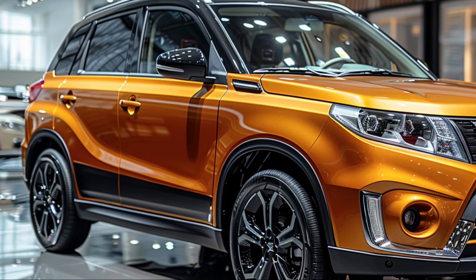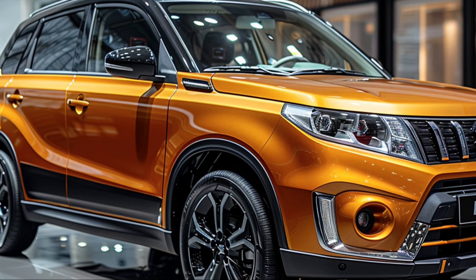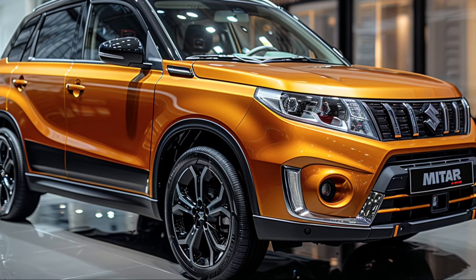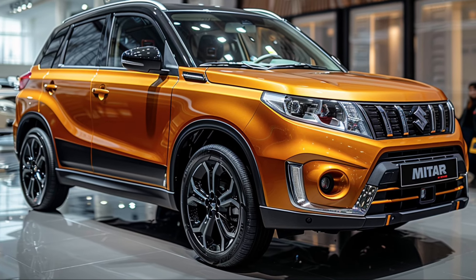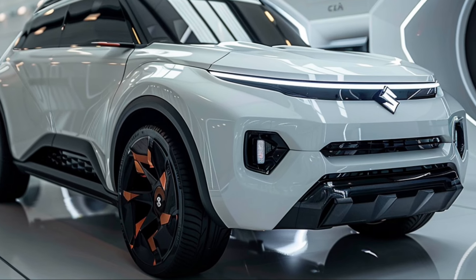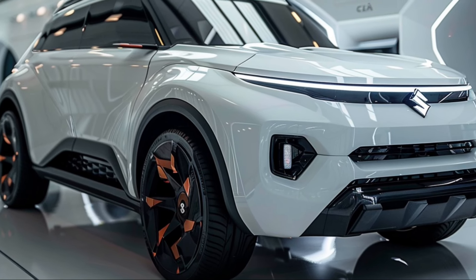Suzuki hasn't skimped on safety either. The Grand Vitara is packed with advanced safety features like adaptive cruise control, lane-keeping assist, and a 360-degree camera system. These technologies work together to keep you and your passengers safe, whether you're on a long road trip or just running errands around town.